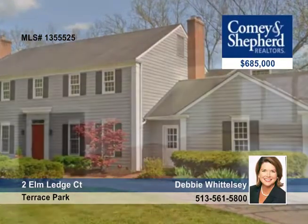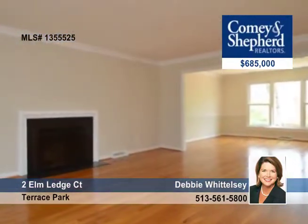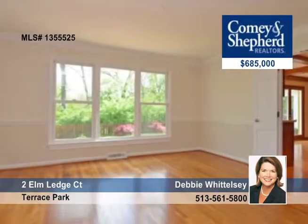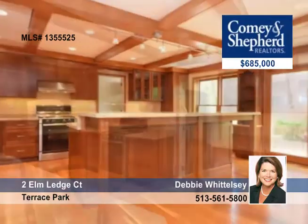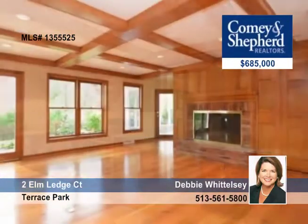A privacy-fenced yard overlooking a nature preserve is the setting for this 4-bedroom, 3-bath home. You'll love the expanses of beautiful hardwood floors and the gorgeous cherry cabinetry in the remodeled kitchen and family room.